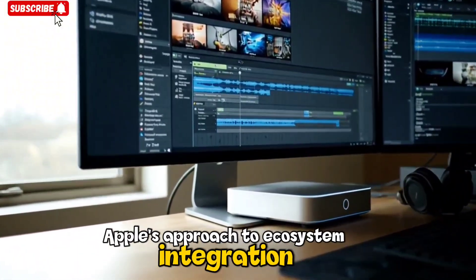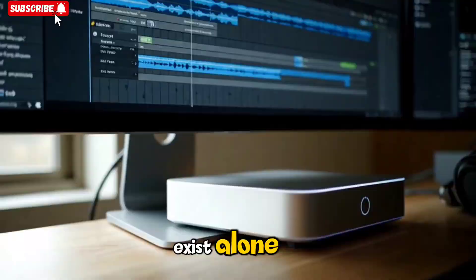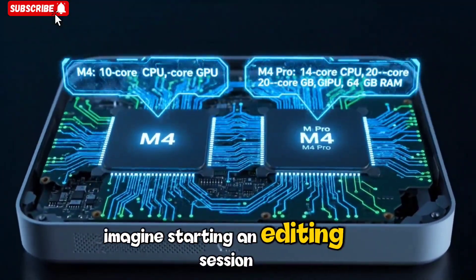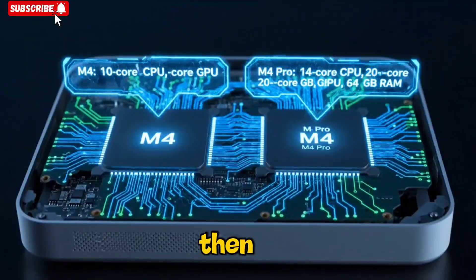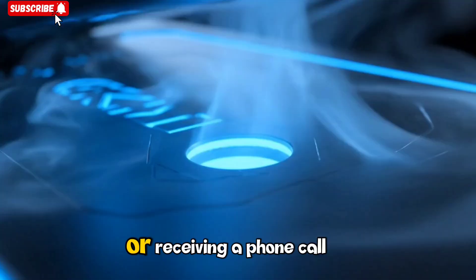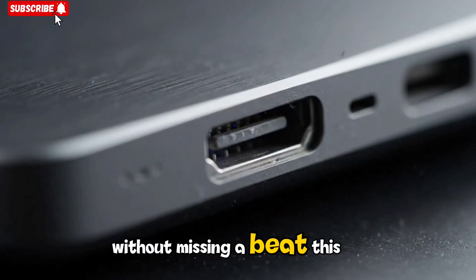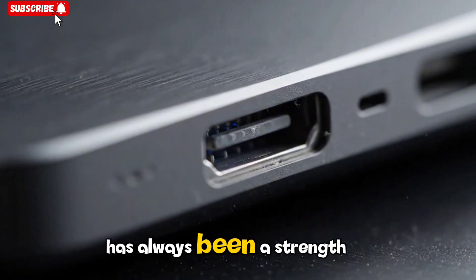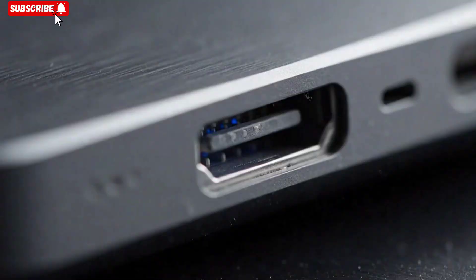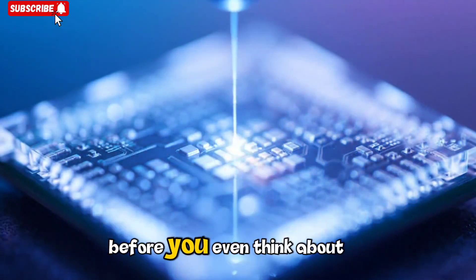Apple's approach to ecosystem integration also deserves attention. The M5 Mac Mini isn't meant to exist alone — it's designed to be part of a connected world of Apple devices. Imagine starting an editing session on your iPad, then instantly transferring the project to your Mac Mini to finish it with higher processing power, or receiving a phone call on your iPhone and answering it through your desktop setup without missing a beat. The M5's AI foundation makes this continuity even smoother, anticipating your needs and suggesting transitions between devices before you even think about them.